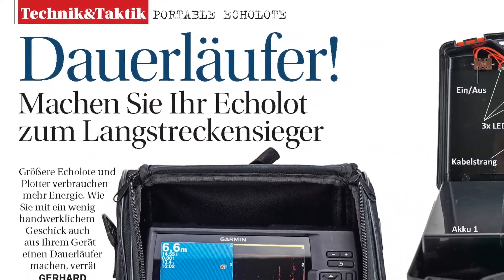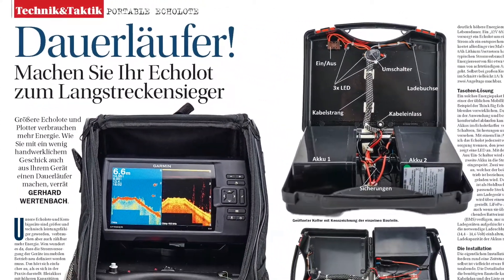Moderne portable Echolote können unwahrscheinlich viel, verbrauchen allerdings auch recht viel Energie. Dafür hat sich unser Autor Gerhard Wertenbach etwas überlegt und hat aus einem portablen Gerät einen echten Dauerläufer gemacht.